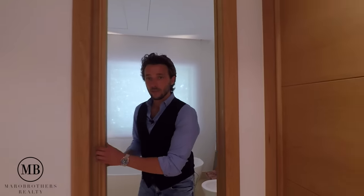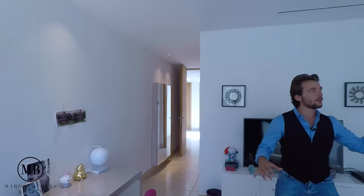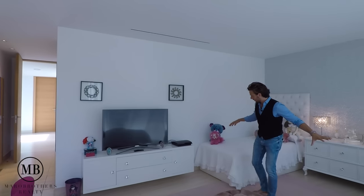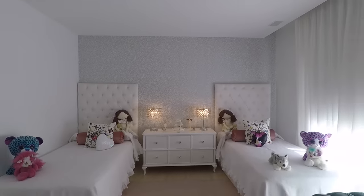Moving out of this room, we move forward to this beautiful double-sized room, right now being used as a double-bed bedroom — see it for yourself.